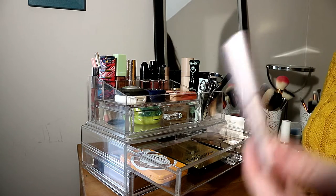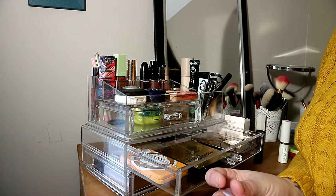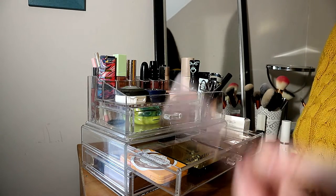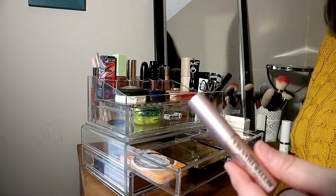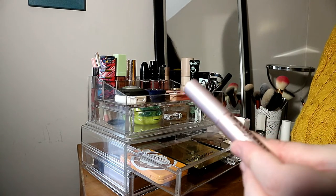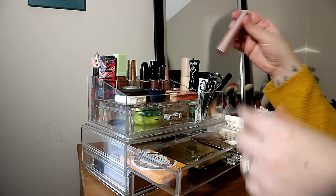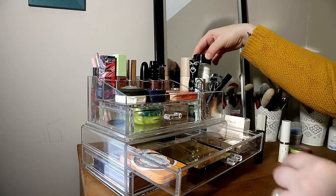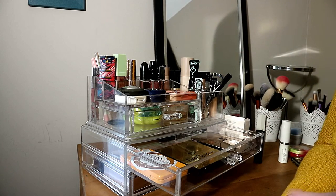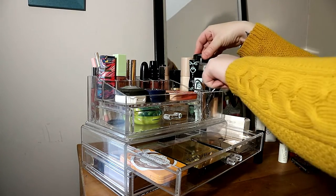The Too Faced Better Than Sex mascara is really good — I only tried it in 2019 and I was surprised. I do think it's expensive, especially the mini at 12 euros, but that's the trade-off since drugstore brands don't do mini versions. I also have one RCMA powder that I keep off to the side — it goes everywhere and I've been using it for a year and it's still barely touched.